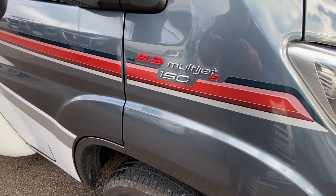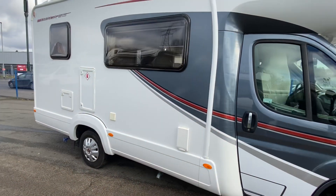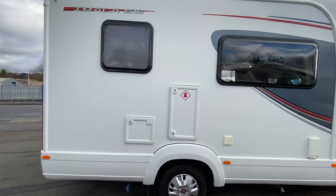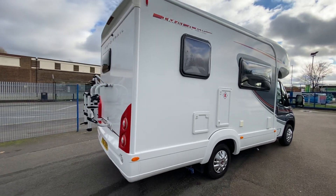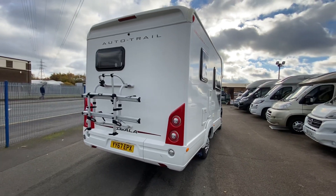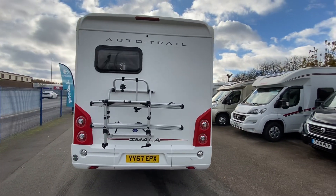It's on a 2.3 litre 150 brake horsepower engine. The standards come on the 130 and they're also manual, but this one's on the automatic 150 — about a three grand upgrade when new. Auto is becoming more and more common purely because people don't want to think as much whilst driving.